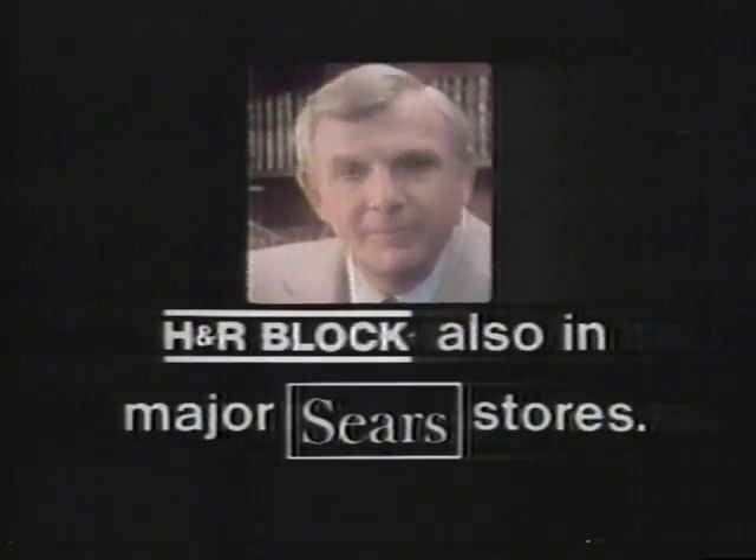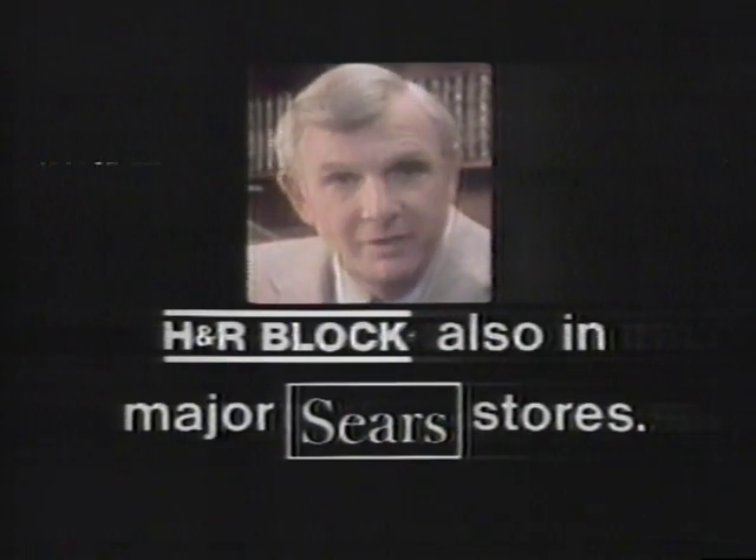I'm Henry Block, president of H&R Block, with a special message for people who've received the short form in the mail this year. You may be short-changed by filing the short form — you may save money by filing the long form. Our tax preparers are specially trained to determine which is best for you. So if you were mailed the short form this year, come to H&R Block. We could save you money.